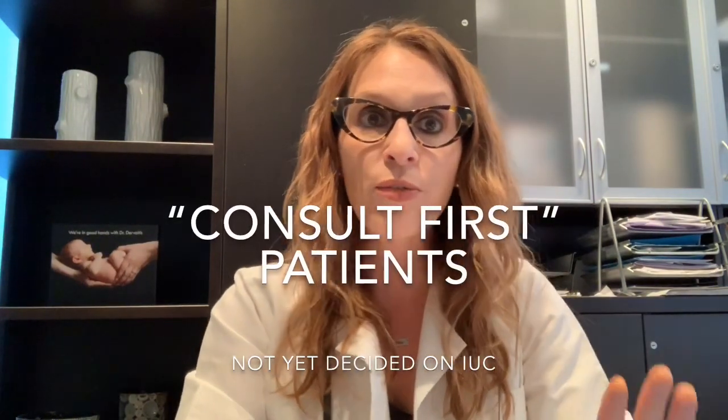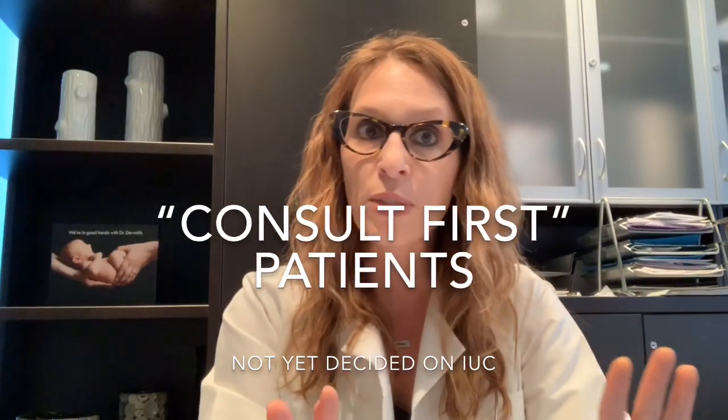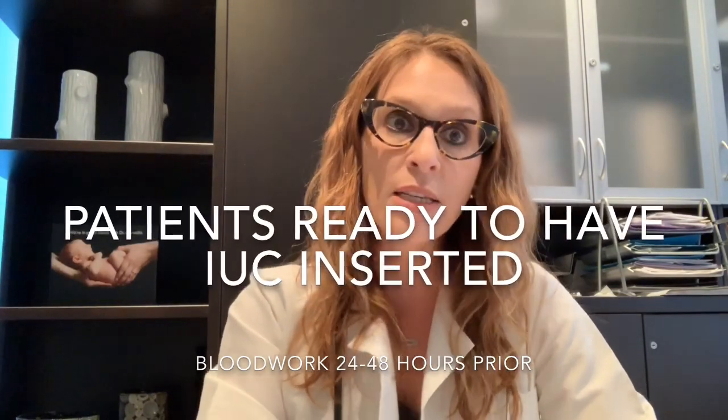There are two general categories of patients that I see in the IUC clinic. Those patients that are coming just for a consultation — they haven't yet decided whether or not they're interested in IUC and they want to learn more about their different options, pros and cons. Other patients are coming actually to have the IUC inserted on the same day as seeing me.